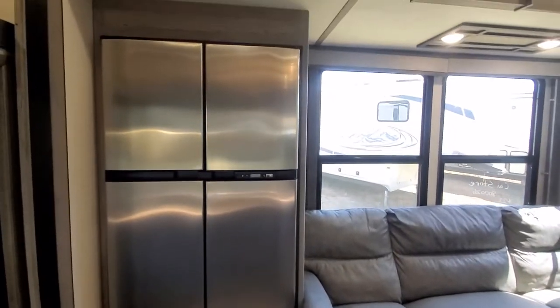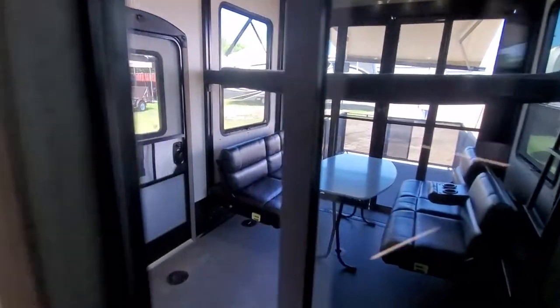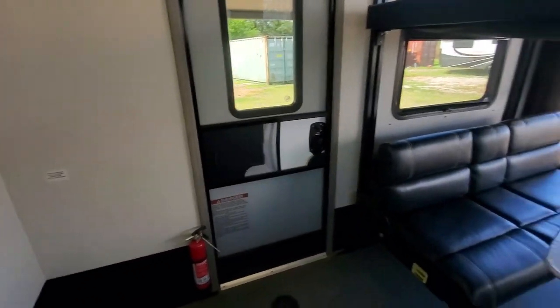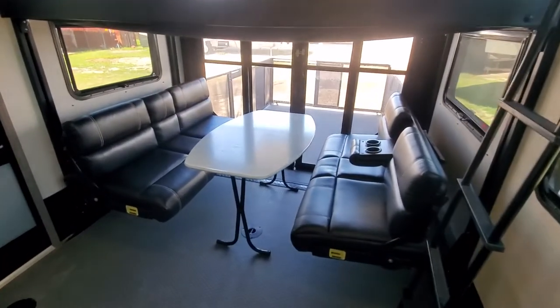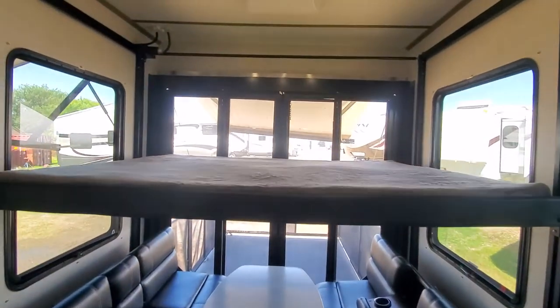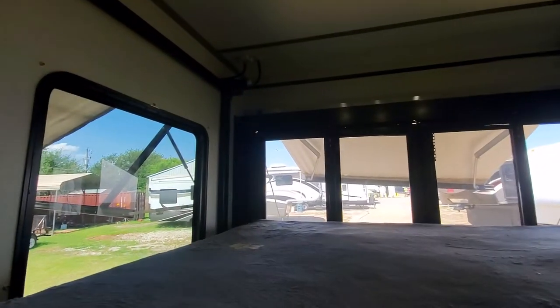There's a four-door gas or electric fridge, an overhead bunk. Let me show you the cargo space real quick. There's a dinette here that obviously folds down into a second bunk — you can see that in the pictures — and an overhead bunk.